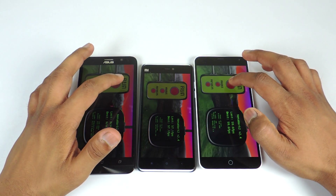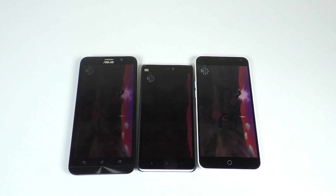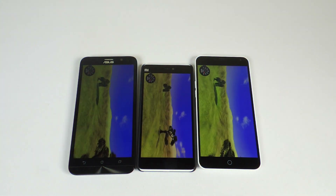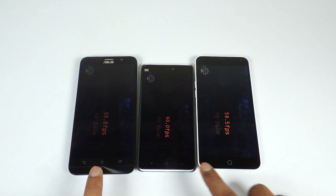Now let's run the Nenamark 2 benchmark on all three devices and see what the FPS score is. The score is highest on the Mi4i, which is 60 FPS.